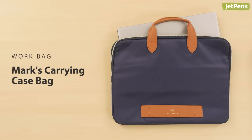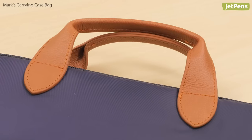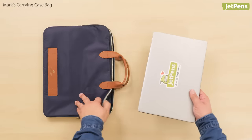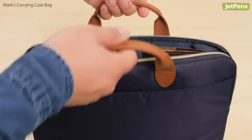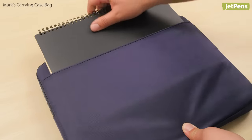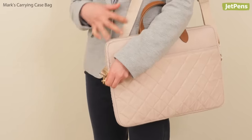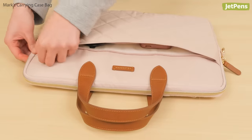Work Bag. The Marks Carrying Case Bag is a sophisticated briefcase that fits in at every business meeting. The faux leather handles, for example, are a classy accent to the bag's nylon fabric. The slim bag has a large compartment for 14-inch laptops or A4-sized notebooks, and smaller pockets for pens and other items. It also has an exterior pocket for items you need to access quickly. A quilted option with an attached shoulder strap is also available, featuring an extra zippered compartment on the outside.